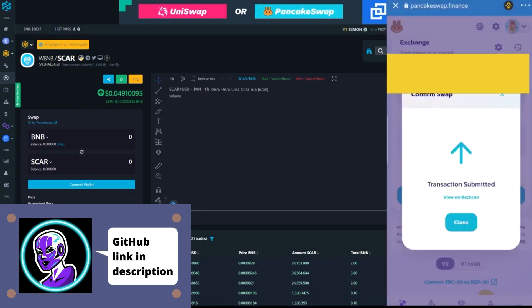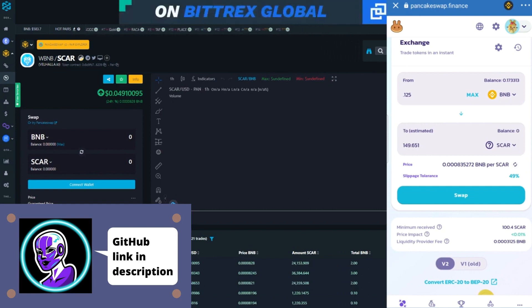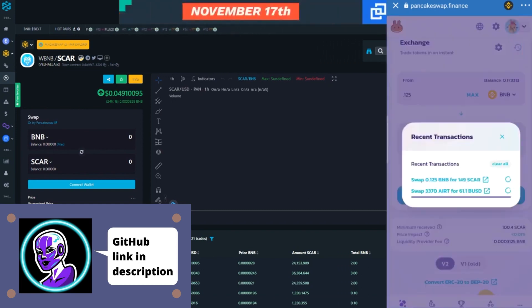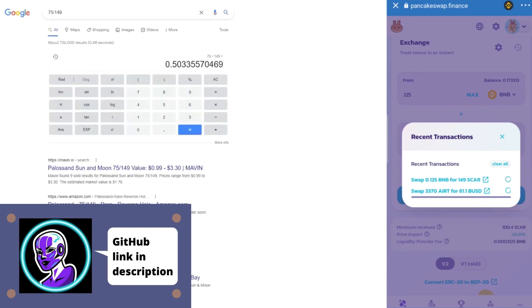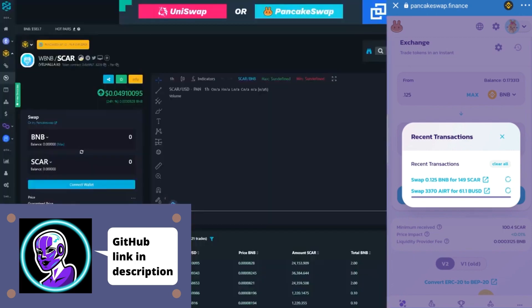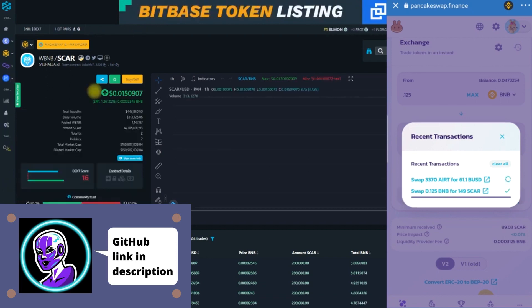The transaction has been submitted — we're in. We got 0.75 BNB for about 149 SCAR, which means we paid roughly 50 cents per coin. Now keep in mind it may seem like a lot, but this could easily go up to a dollar. We'll see what happens here.